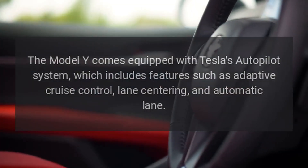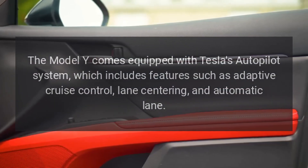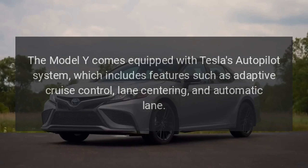Autopilot. The Model Y comes equipped with Tesla's autopilot system, which includes features such as adaptive cruise control, lane centering, and automatic lane changing.